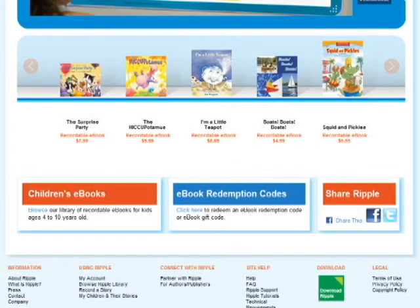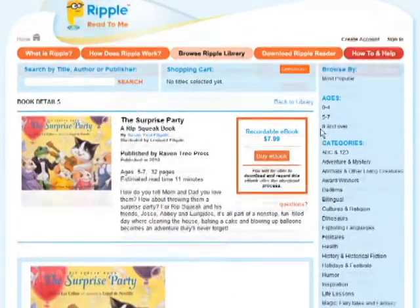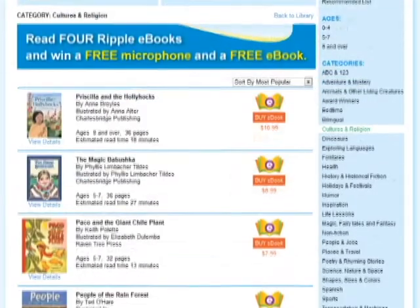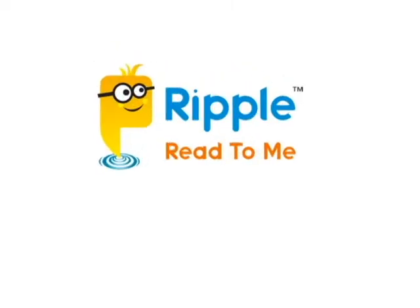There are hundreds of full-color children's picture books in the Ripple library. Parents can download the free Ripple Reader and set up their kids' accounts in only minutes. Welcome to Ripple.